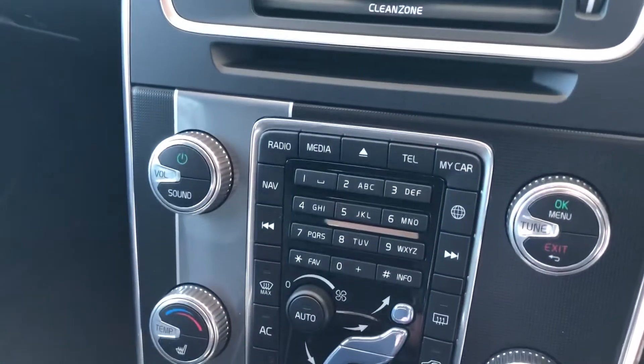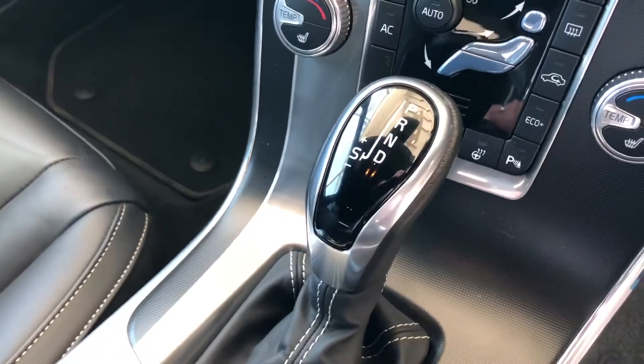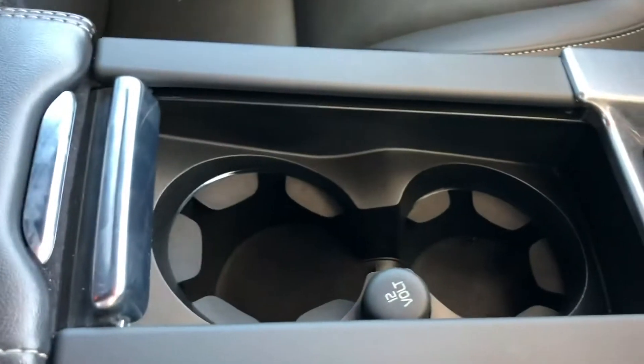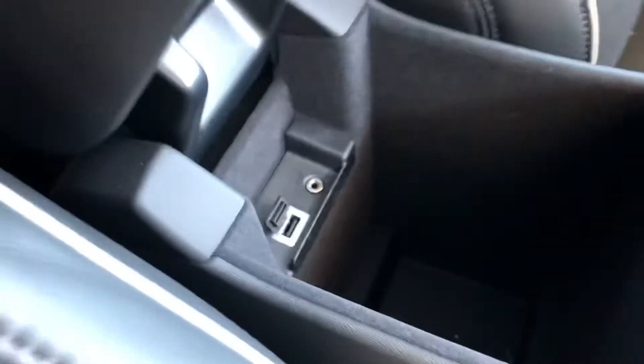You've got parking sensors, sat nav, Bluetooth for your phone, and DAB radio — all comes up on the screen. There's an auto gearbox with a manual mode. Under the armrest you've got cup holders, a 12-volt charger, and a USB connection.